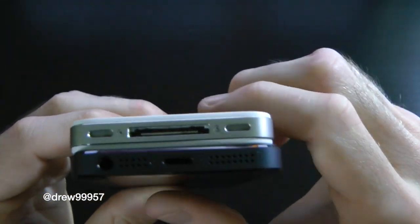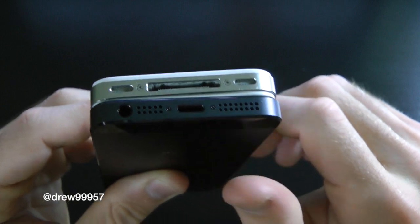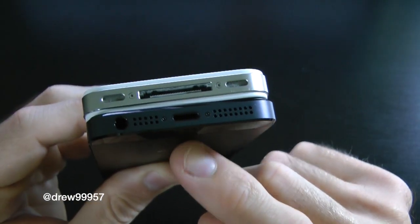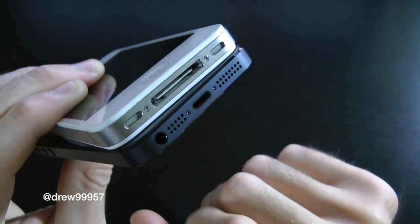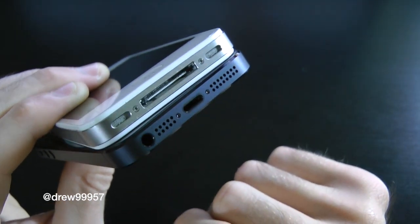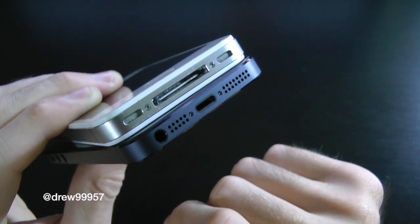Down at the bottom we have a 30-pin connector, speaker, and mic on the iPhone 4S. Over on the iPhone 5 we have the new 8-pin Lightning connector, along with the speaker, mic, and headphone jack. The headphone jack has now been moved to the bottom instead of the top.